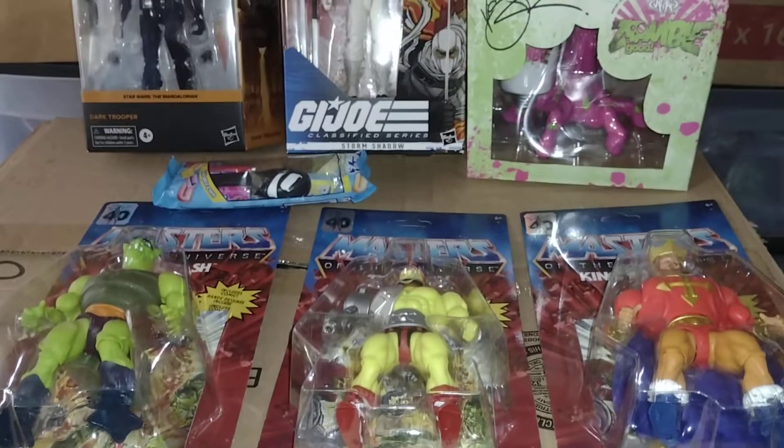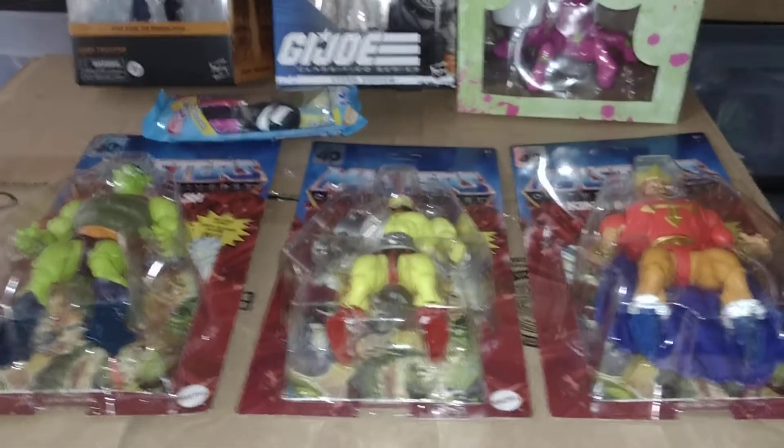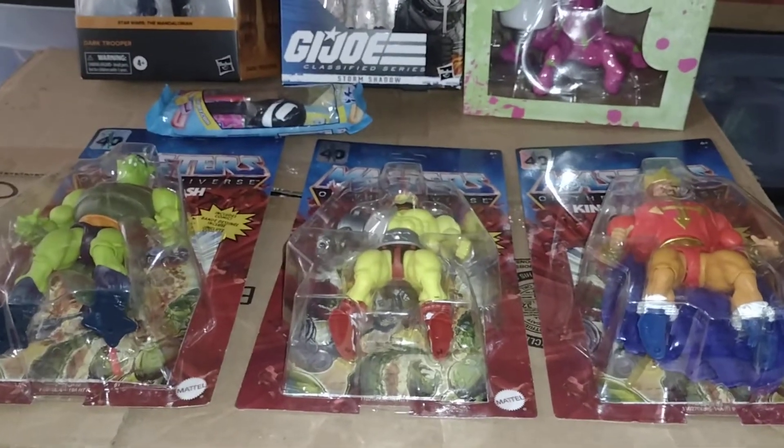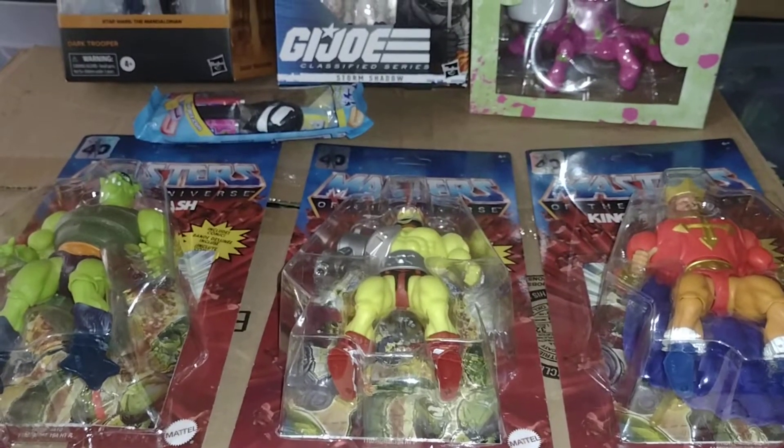Hey everyone, welcome back to another Dr. Twisted's Toy Time! I got some of my pre-orders in and a couple other things, so let me go through and show you what I got.